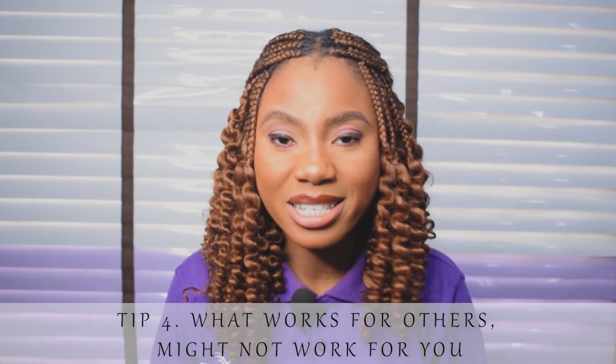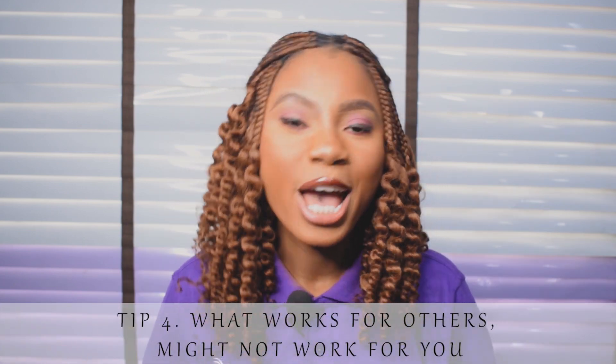Number four: what works for others might not work for you. What works for Sister Lagbaja might not work for you. Because your friend used pure carrot and it worked on her skin doesn't mean you call me and say the pure carrot lotion darkened your skin. Because it works on your friend doesn't mean it must work for your skin as well. You just have to know what works best for your skin and stick to it.